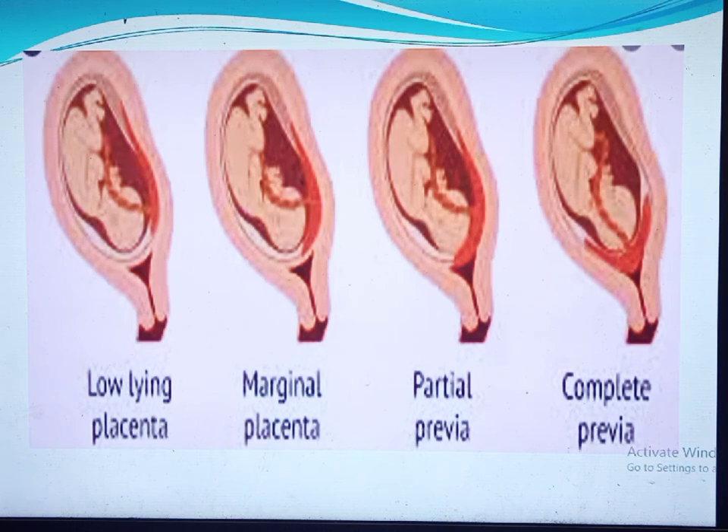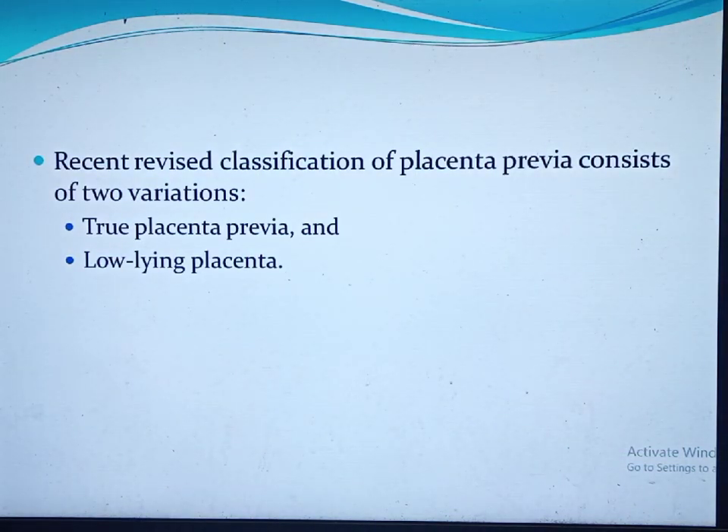Low-lying is when the placental edge lies within two to three centimeters of the internal cervical os, and apparent second trimester placenta previa were also called low-lying placenta. With improved ultrasound technology and its precision, this results in a more appropriate determination of the placental location in relation to the internal cervical os, resulting in a revised classification of placenta previa consisting of two variations.